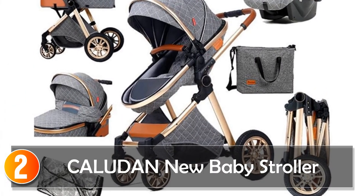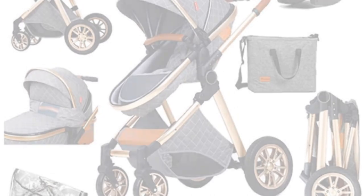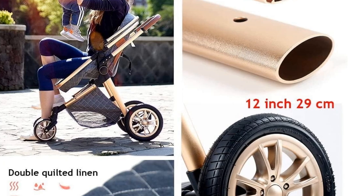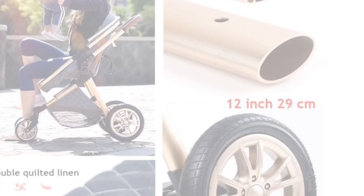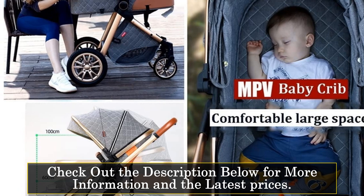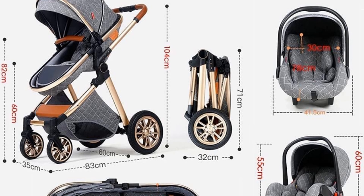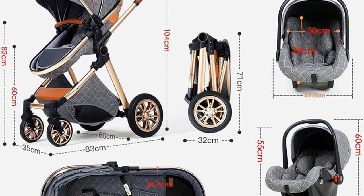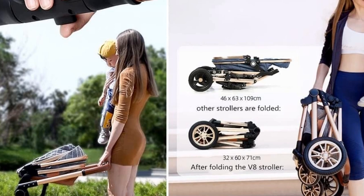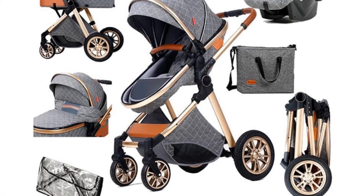At number 2, the Coludin New Baby Stroller 3-in-1 — a versatile and convenient stroller that offers comfort and functionality for both parents and babies. With its high landscape design and multiple features, it provides a safe and enjoyable experience for your little one. This stroller is foldable, making it easy to store and transport, saving space when not in use. With a load-bearing capacity of 25 kilograms, it can accommodate your growing child for an extended period. The 3C certification guarantees the highest safety standards, providing peace of mind for parents.